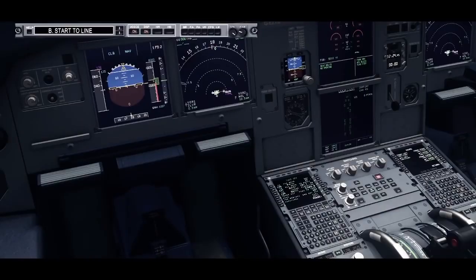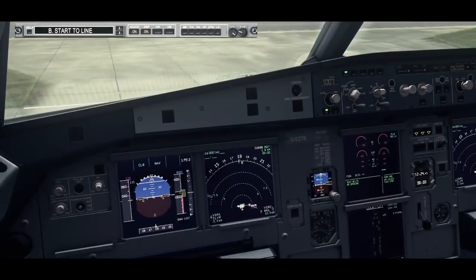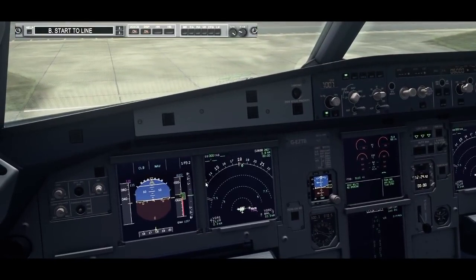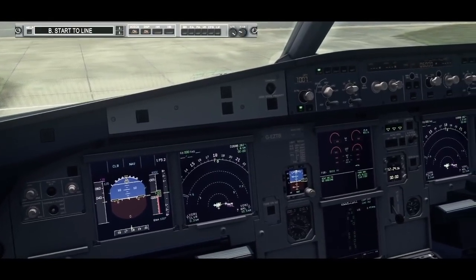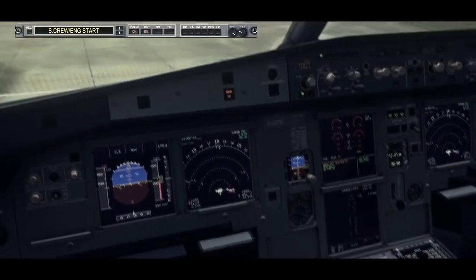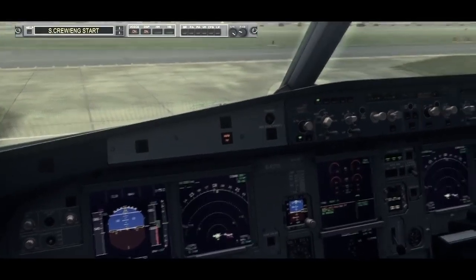Before start checklist to the line. Before start checklist down to the line. Cockpit preparation. Completed. Completed. Gear pins and covers. Removed. Brakes released. Roger on the brakes.